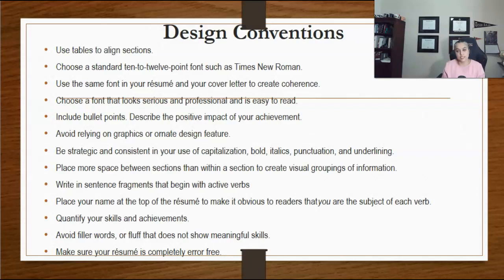Unless you are applying overseas, in the North American context you will never provide personal information like your height, weight, or marital status. Also, do not include your picture.